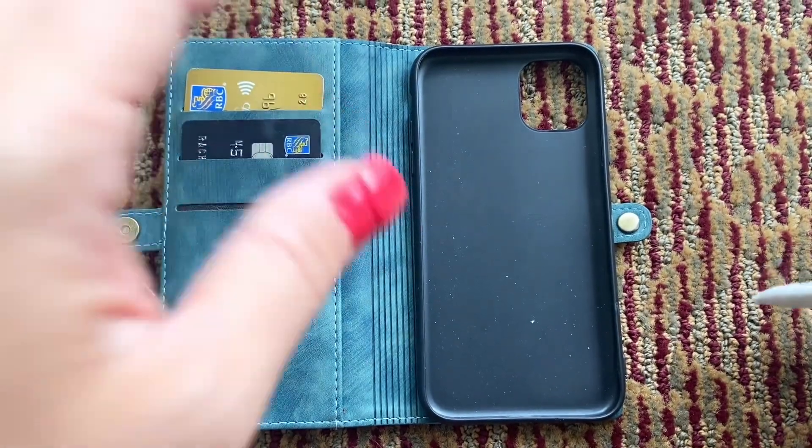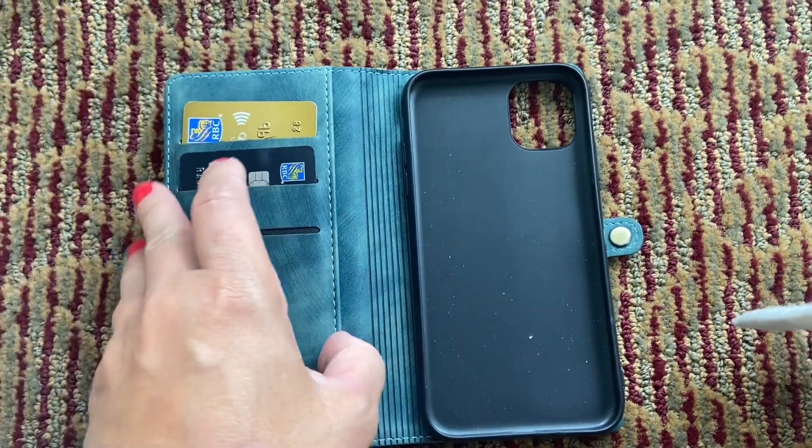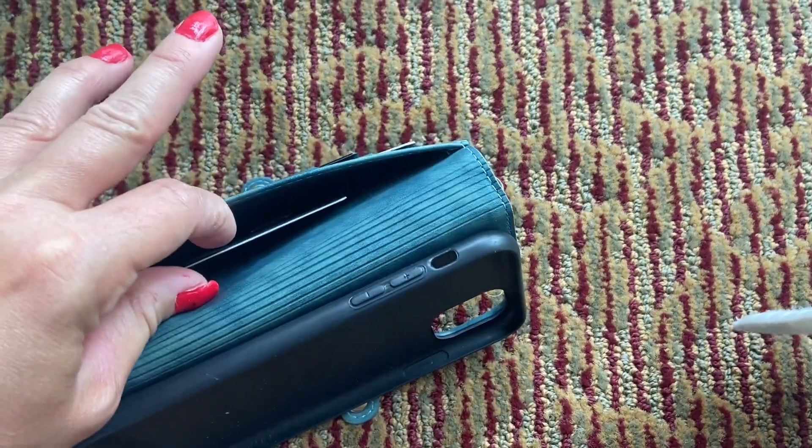Hi guys, it's Rachel with WTI and I have here my brand new case for my iPhone 11. I absolutely love this. It's not in there right now because I want to show you all the cool features that this has. This is actually a great wallet case for men or women because it does come in a lot of different color options.